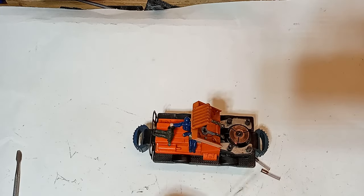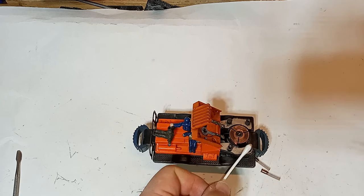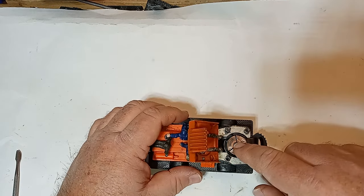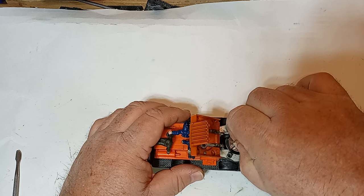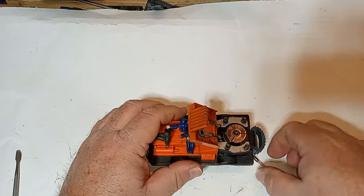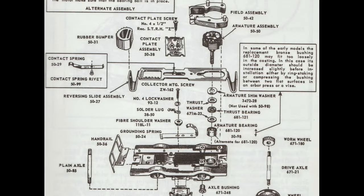I cleaned the commutator plate with electrical cleaner on cotton swabs — it took about a dozen swabs or so to get all of the grime off. Then, using the same method along with some generic wet wipes, I cleaned up as much gunk as possible from inside the motor casing. I recommend trying to leave the armature in place during cleaning, as there's a collection of washers and bearings underneath that are easily lost, and having any parts go missing or stacked in the wrong order can be catastrophic for your motor.